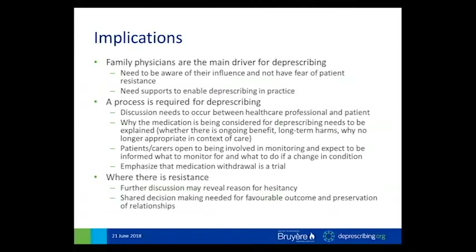A summary of how these results might be applied by healthcare professionals to enhance deprescribing was included in this paper. The first implication: family physicians seem to be the main driver for deprescribing according to patients, who recognize that their physicians have the knowledge and expect them to convey information in a way they can understand. Physicians need to be aware of this influence and not fear patient resistance, but likely need supports to enable the time it takes to have these conversations. The second implication: a process is required for deprescribing — why the medication is being considered for deprescribing needs to be explained, and patients and carers are open to being involved in monitoring.